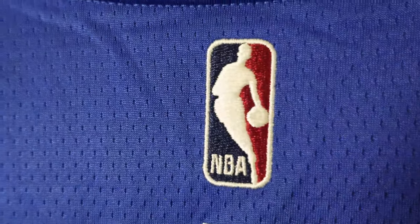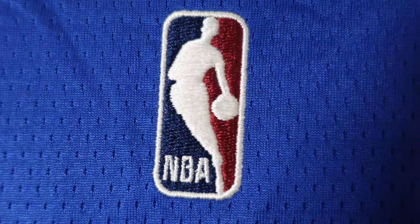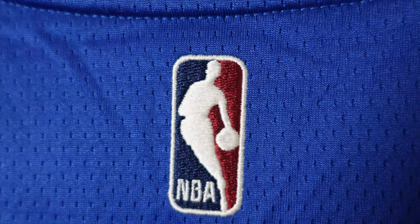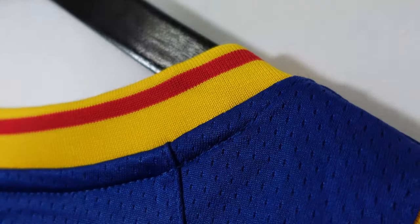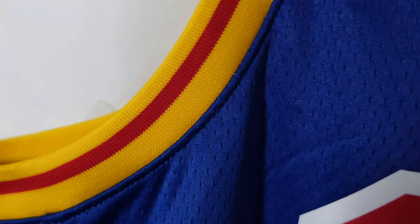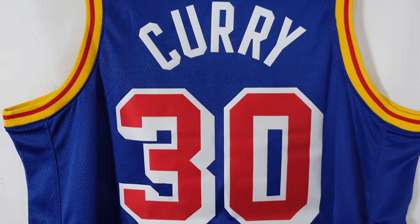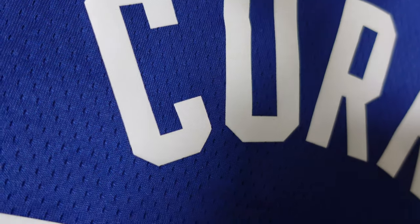Right here we're going to start off with the NBA logo. So it's a Swingman jersey, so everything's going to be heat pressed — but on these Classic Edition jerseys the NBA logo is going to be nice and embroidered onto the jersey. As you can see, not heat pressed, it's embroidered on. Then going to the top of the collar, you got that ribbed material with the yellow or gold with the red trim or red streak that goes down the middle. Then you got the arm openings as well, and since it's a Swingman jersey you got Curry's heat pressed lettering and numbering.